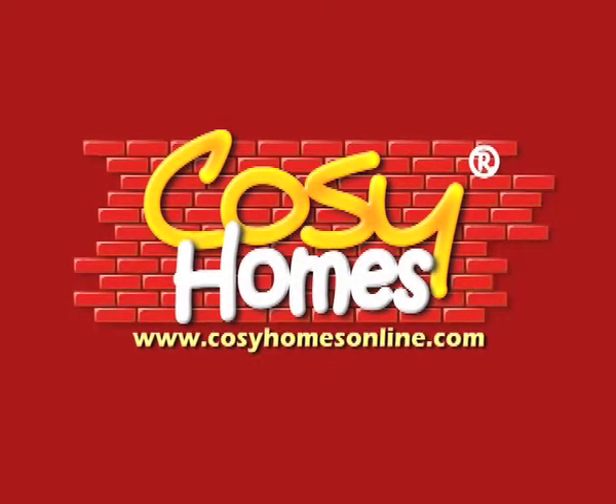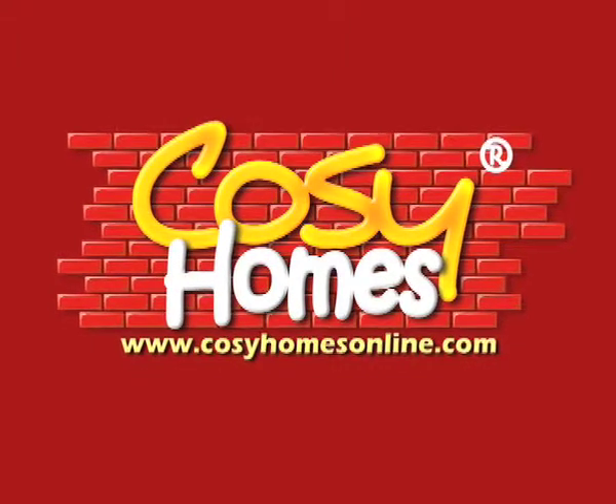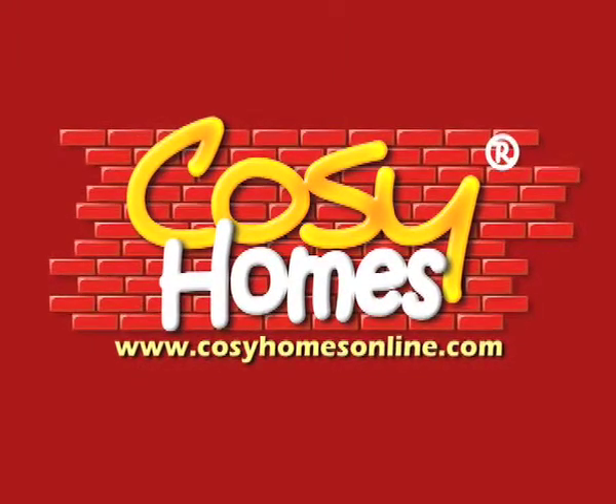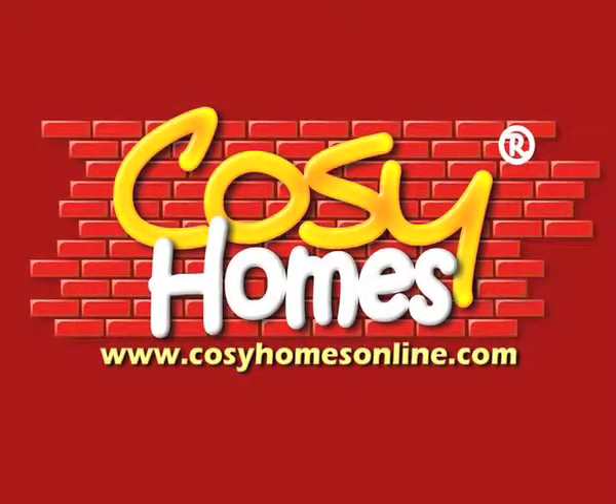Be sure to check back next week to have a peek at how the project is coming together. If you're looking for hints and tips on projects around your home, we might have what you're looking for at Trade Secrets at www.cozyhomesonline.com. For more information, visit www.cozyhomesonline.com.